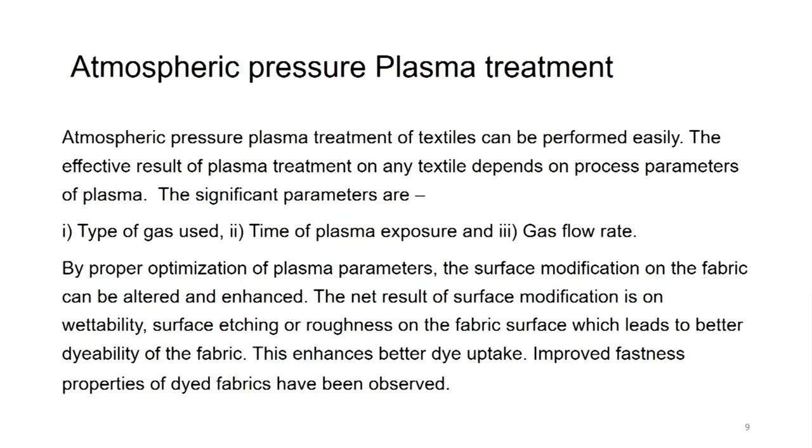Atmospheric pressure plasma treatment, which we have used extensively, can be performed easily. The effective result of plasma treatment on any textile depends on process parameters such as the type of gas used, the time of plasma exposure and the gas flow rate. By proper optimization of these plasma parameters, the surface modification of fabric can be altered and enhanced. The net result of surface modification is on wettability and surface etching or roughness, which leads to better dyeability, better dye uptake and improved fastness properties.